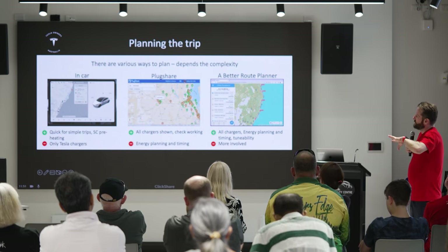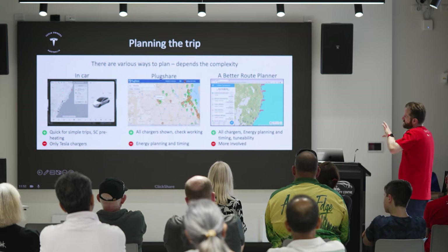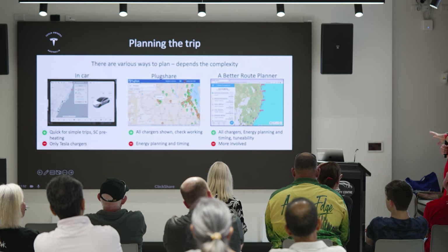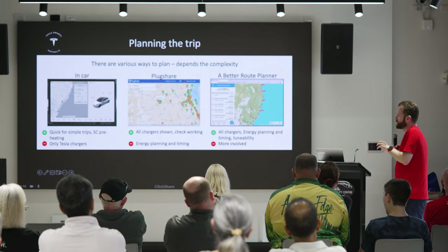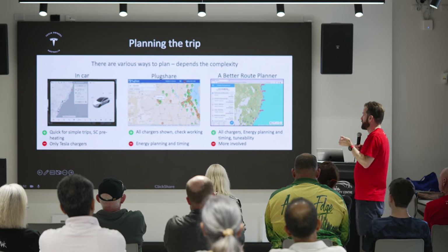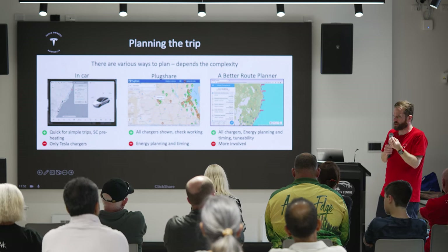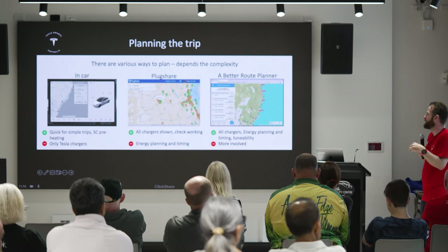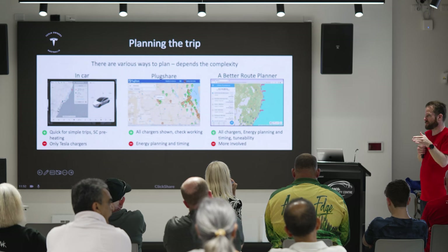Then there's A Better Route Planner. It takes data from PlugShare and a bunch of other public databases and turns it into a planning tool. It lets you put in the specs of your car and will even talk to the Tesla API to get real consumption data live from your car as you travel. It will take you to a mixture of all brands of chargers to reach your destination.